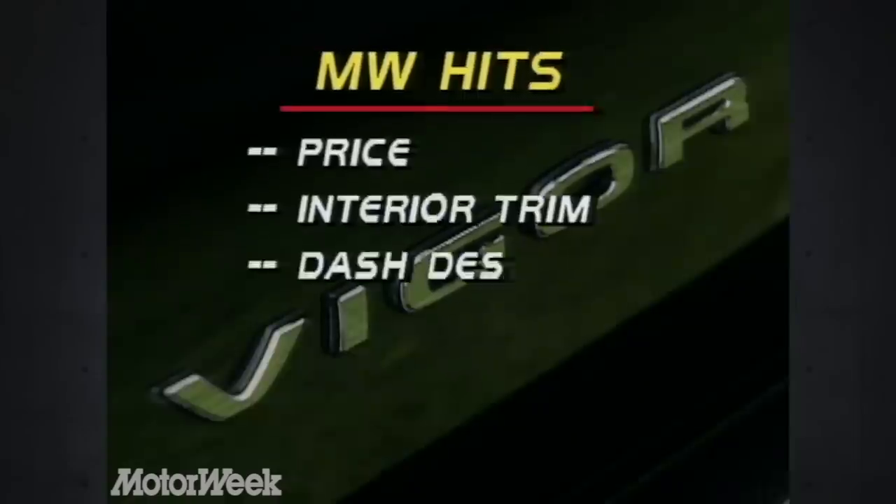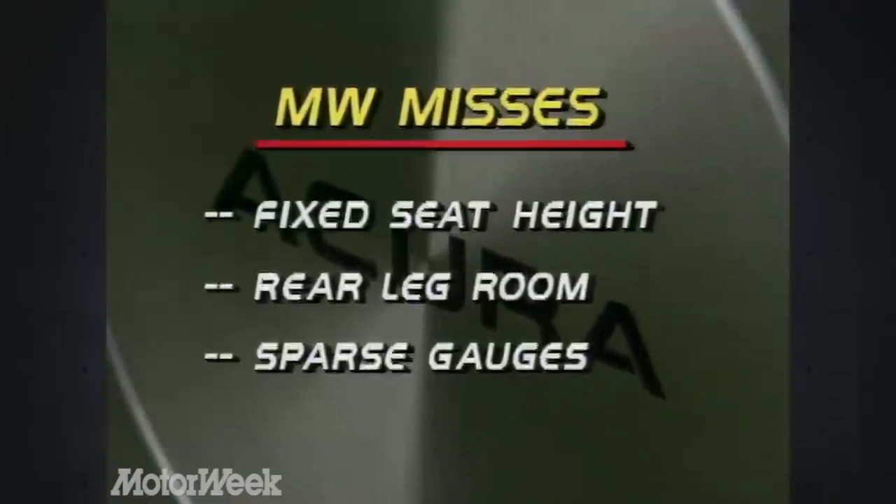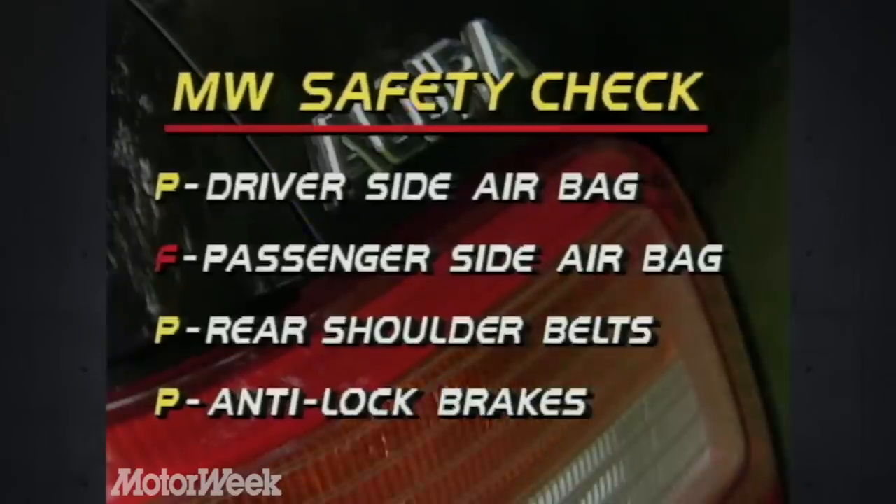Hits for the Vigor start with its reasonable price, followed by luxurious interior trim, efficient design, fine performance, sporty feel, and plenty of luggage space. Misses are the lack of front seat height adjustment, very tight rear legroom, and a too-sparse gauge cluster. In our safety check, the Vigor passes with a driver's side airbag, rear shoulder belts, and anti-lock brakes — though a passenger side airbag is not available.